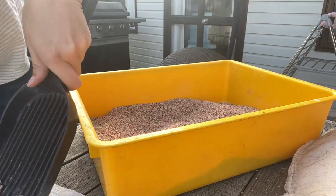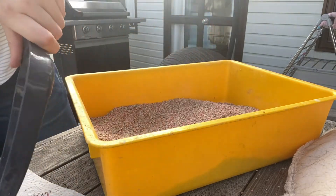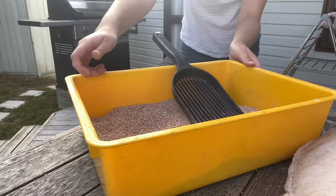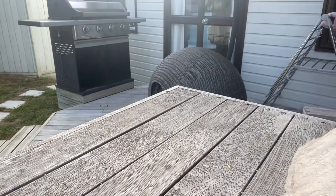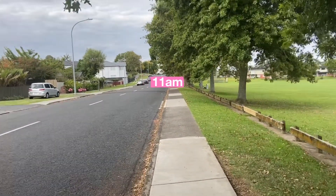Then comes the more unpleasant task of cleaning out the litter box from the night before, getting rid of all the poo and pee. I just do this outside. Finally, I end my mornings taking Minnie for her morning walk.